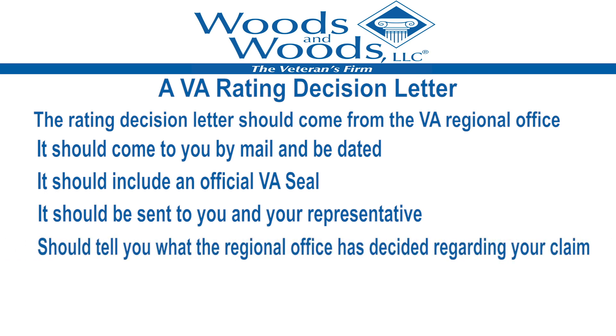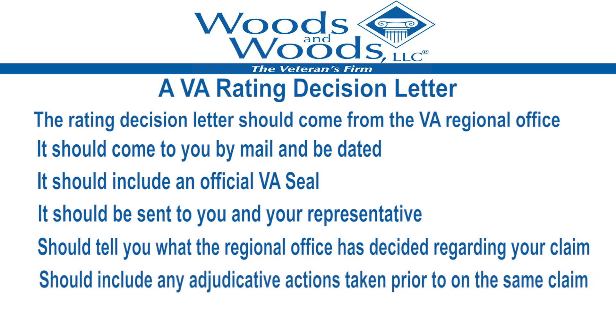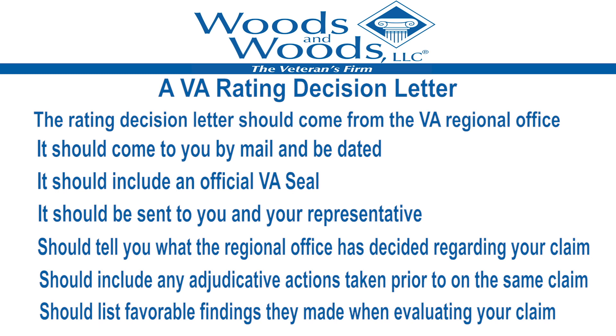The rating decision letter should tell you what the regional office has decided regarding your claim. It should make a list of evidence that they looked at in deciding your claim and any adjudicative actions taken prior to or on the same claim. It should also make a listing of favorable findings they made when looking at and evaluating your claim.